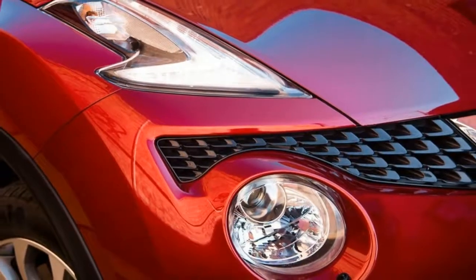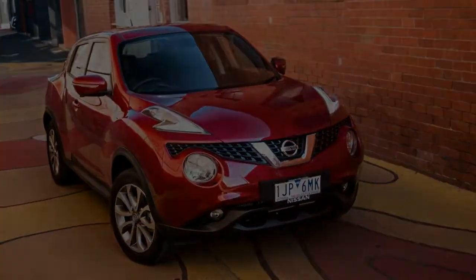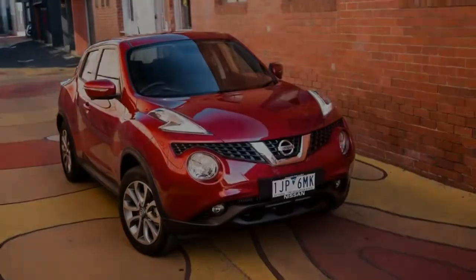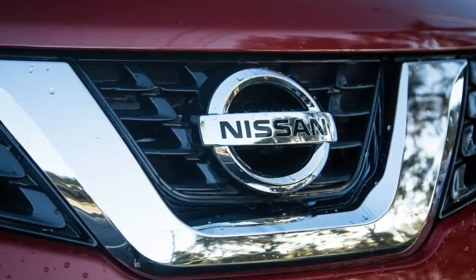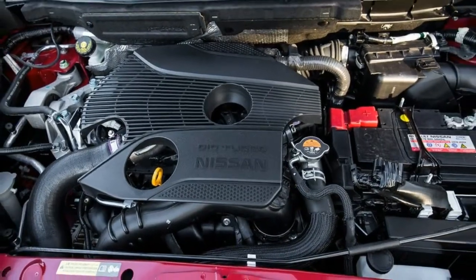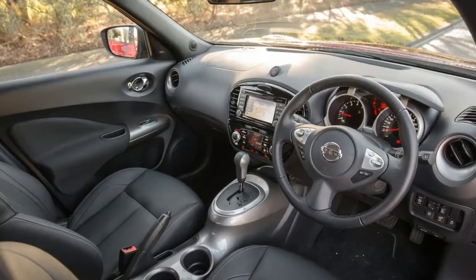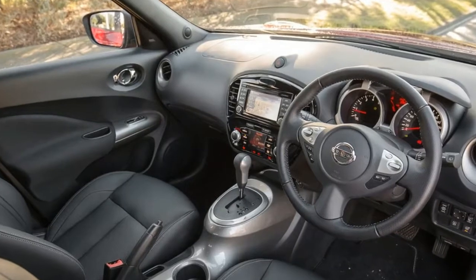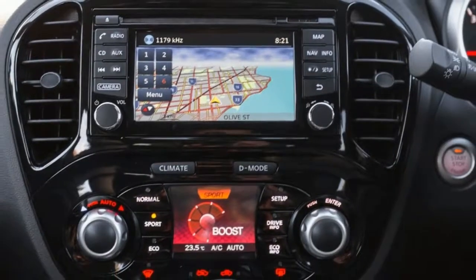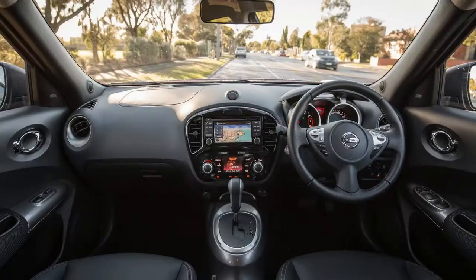Standard equipment includes 17-inch alloy wheels, a 5.8-inch touchscreen infotainment system with satellite navigation and traffic monitoring, DAB+ digital radio, Nissan Connect App compatibility, a 6-speaker audio system, Bluetooth phone and audio streaming, climate control, keyless entry and start, leather-accented seats, steering wheel and shift lever, heated front seats, a 360-degree camera system with moving object detection, Xenon headlights with LED daytime running lights, automatic headlights and wipers, electric folding exterior mirrors, and privacy glass.